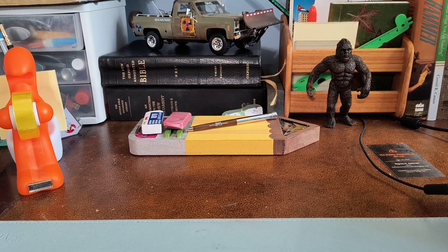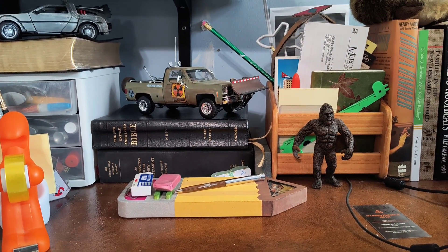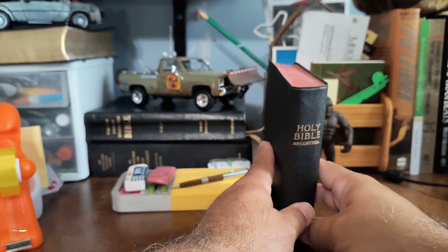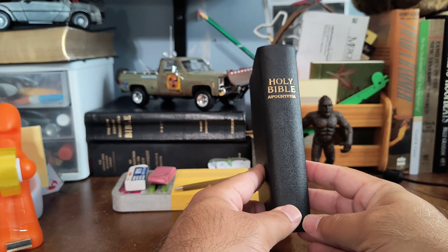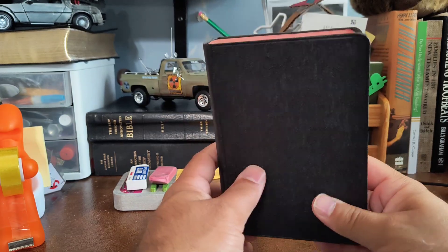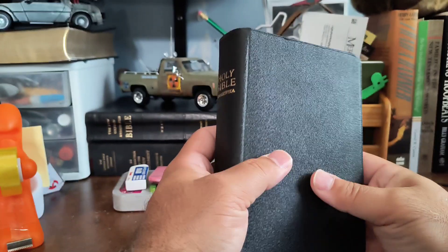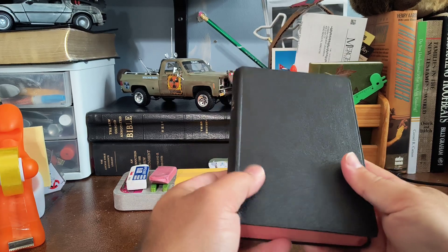Today I'm bringing you the smallest apocrypha that I own. I'm not sure if this is the smallest apocrypha in the world, but for me it's the smallest apocrypha I own. I picked this up at my used bookstore. Look at that little thing — Holy Bible with Apocrypha. It has that nice red edging on it, old school hardcover. I'm assuming this is from maybe the 70s or 80s.